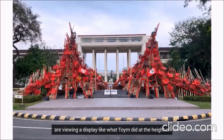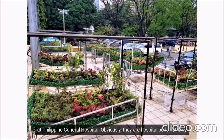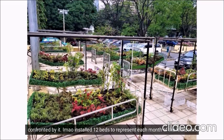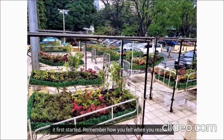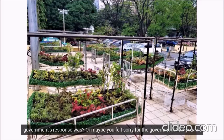It might even be physical if we are viewing a display like what Toine did at the height of the COVID surge, when all hospitals had to turn away patients as they were overflowing. Toine put beds up at Philippine General Hospital. Obviously, they are hospital beds, but they do not symbolize patients, but our fallen frontliners, especially in the medical field. Does it help if I tell you that these beds are condemned beds and are over 50 years old? How old are you? Are the beds as old as you, or older? Does the age of the bed make a difference for you if you were the patient? This is what I mean by installation art forcing us to ask things when you are confronted by it.